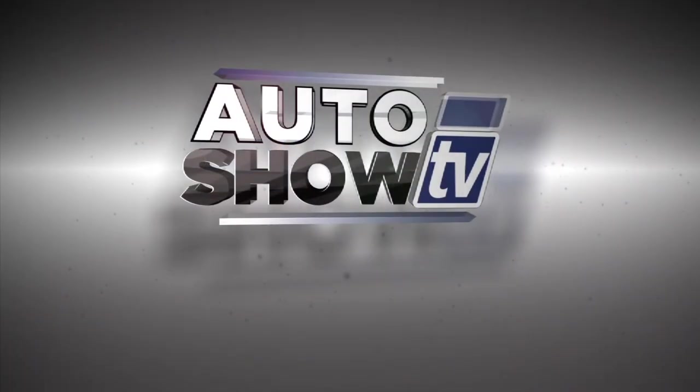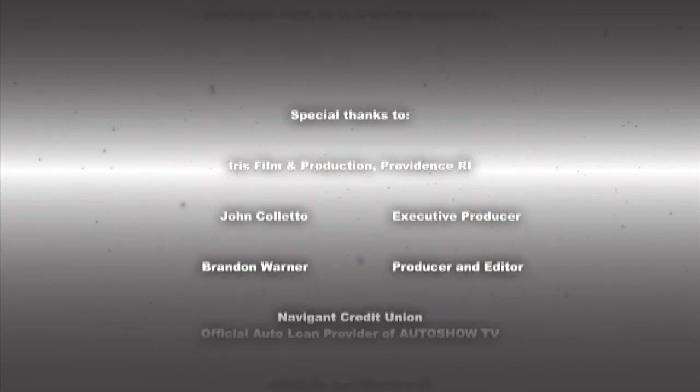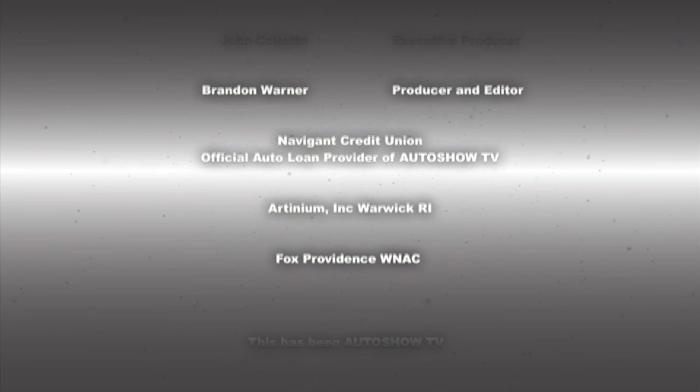That wraps up a great year on Auto Show TV. Be safe going out on New Year's Eve — there will be police everywhere, so don't drink and drive or text and drive. We'll see you in 2015 on Auto Show TV, produced in cooperation with Auto Intelligence. Thanks to our participating dealers and sponsors.